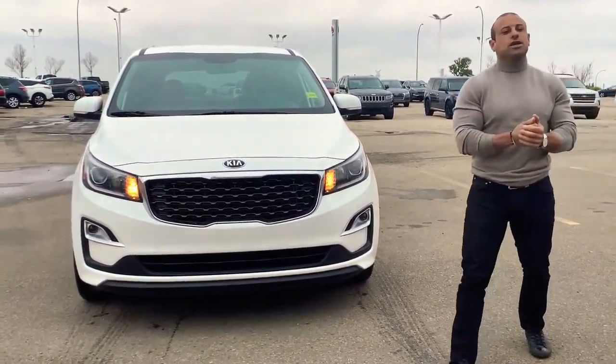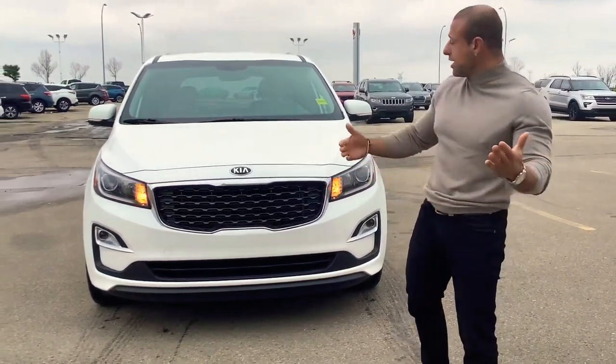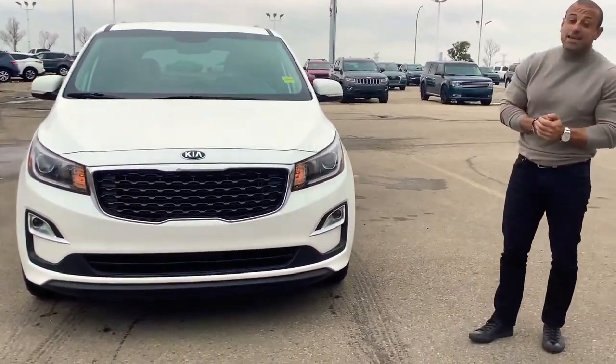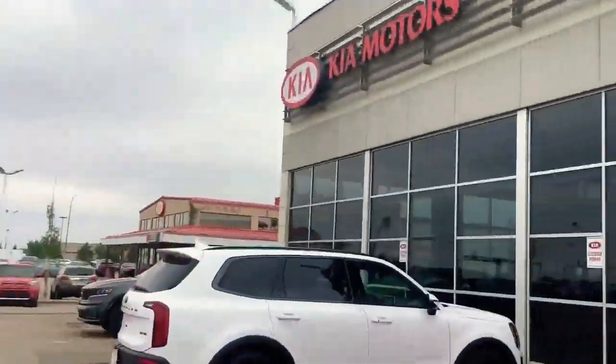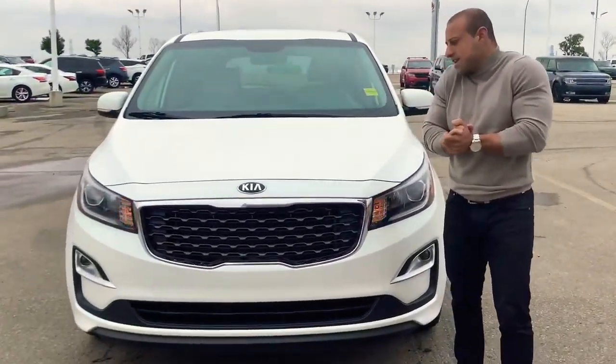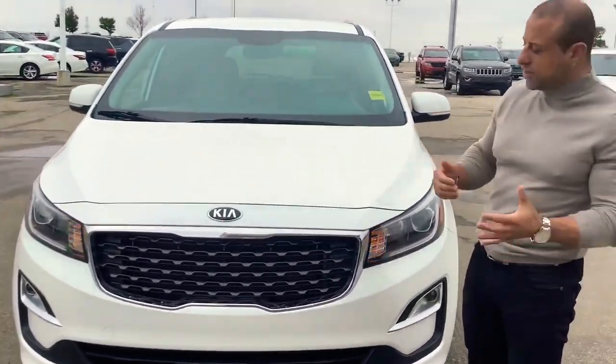Hello Chad, this is Juju here. I want to thank you for inquiring on this beautiful pearl white 2019 Kia Sedona LX, and I want to make you this beautiful video on it and send it in an email — let me know what you think.